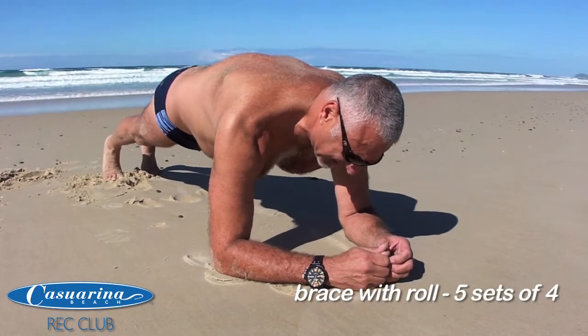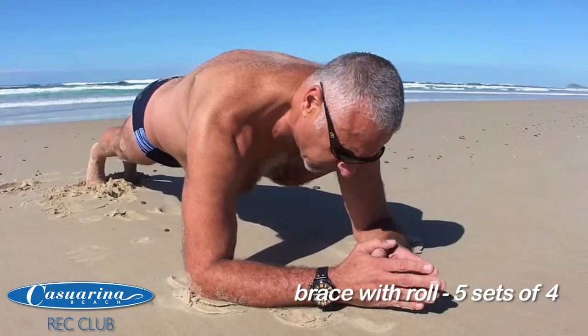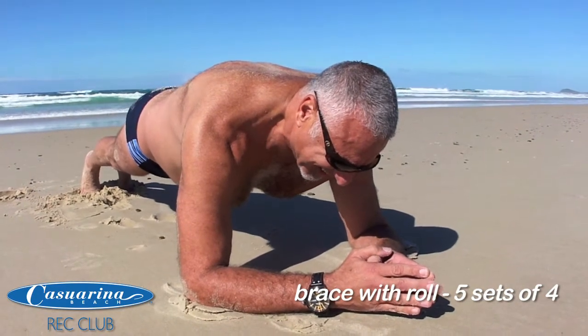And now what you're going to do is roll to one side. Hey Dave, that's your best angle right there. Two. One. And relax.